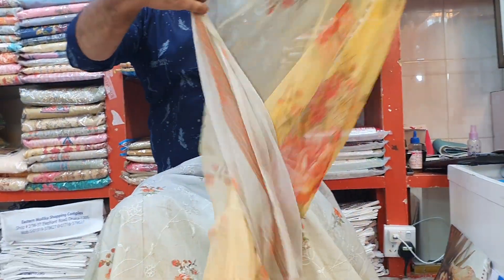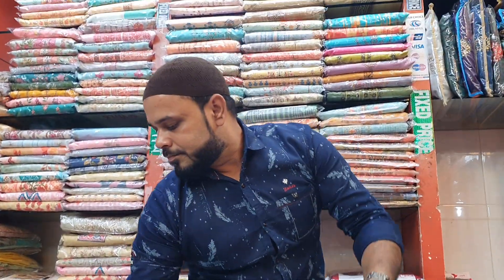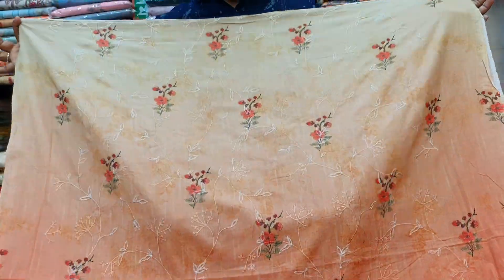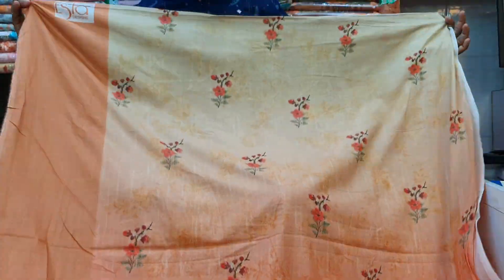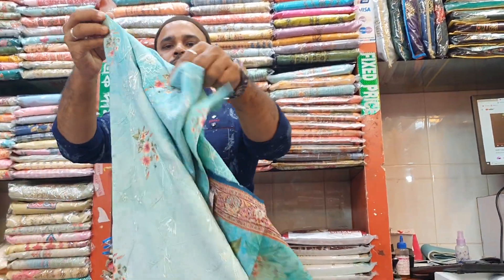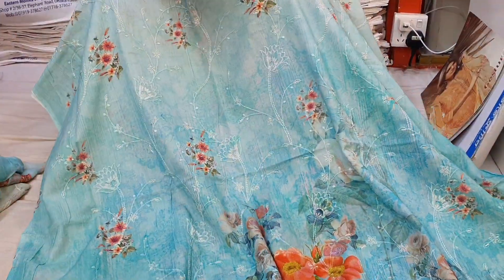This is a pant — bio chiffon. Same price. This is the color of the front part. The back part and the sleeves are shown as well.